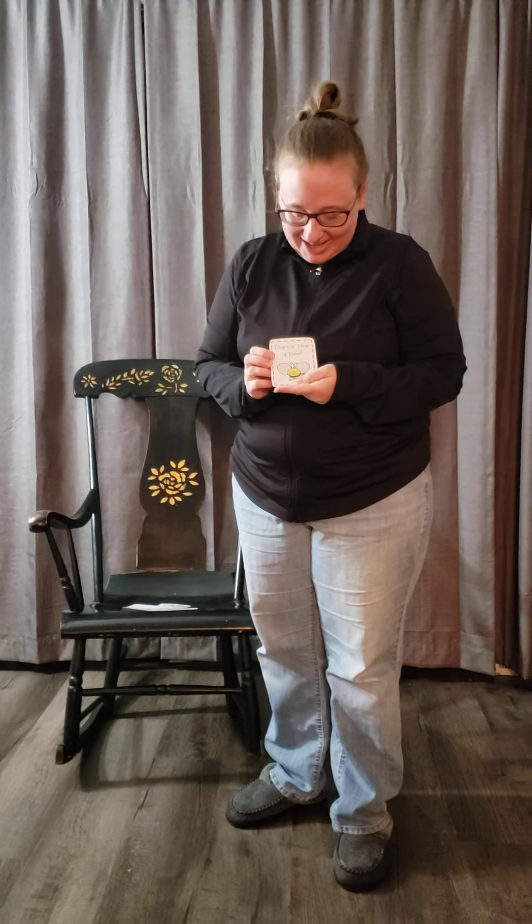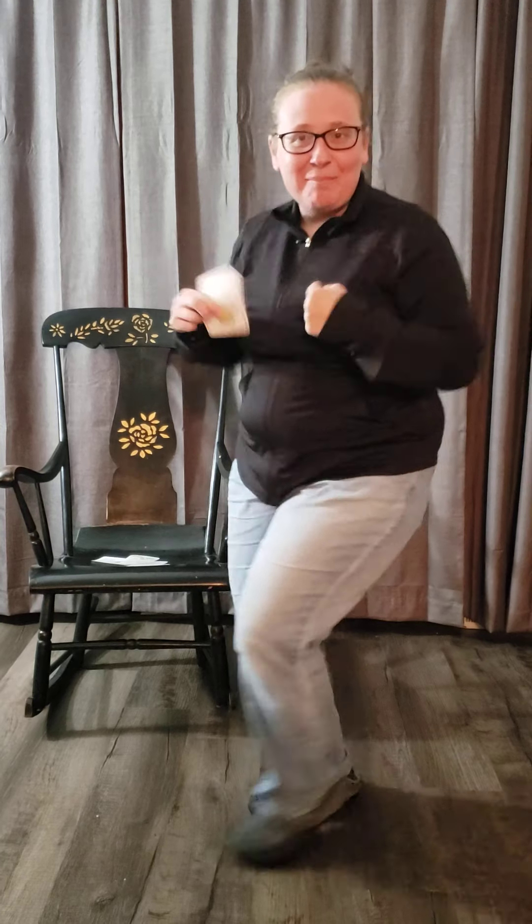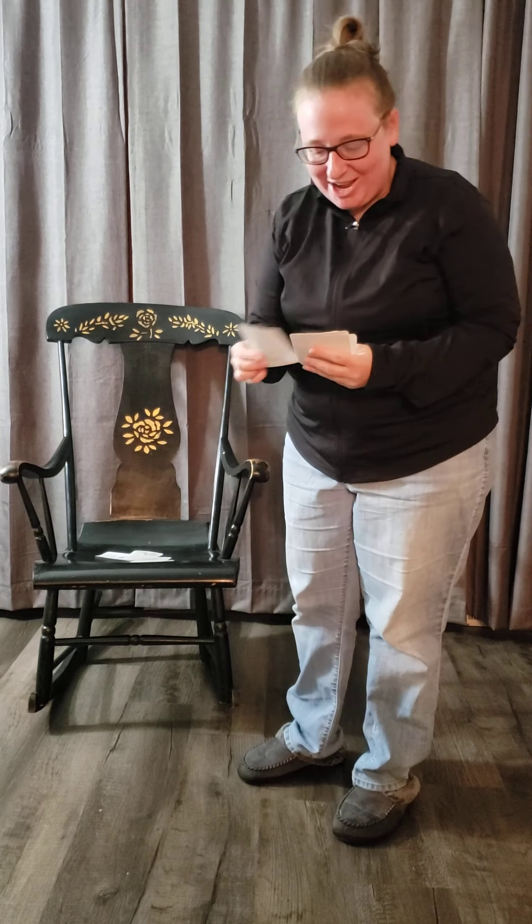Here's a fun one — dance like a bee. Go ahead and dance like a bee. Dance like a bee. Good job, guys.